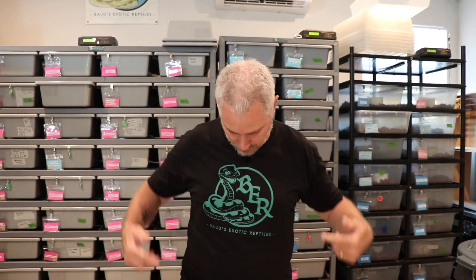Hey, this is Jeremy with Bodge Exotic Reptiles. We have new shirts, so if anybody is interested in any shirts, we have the big boy sizes this time. And we are cutting some eggs.